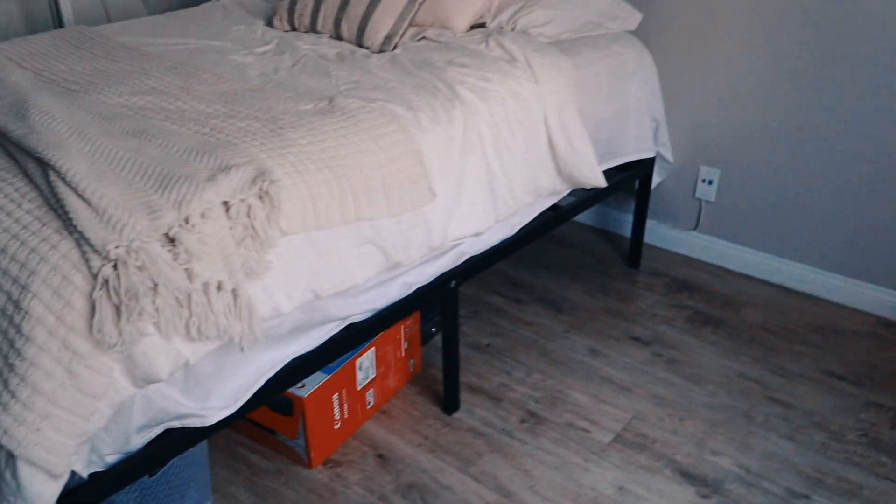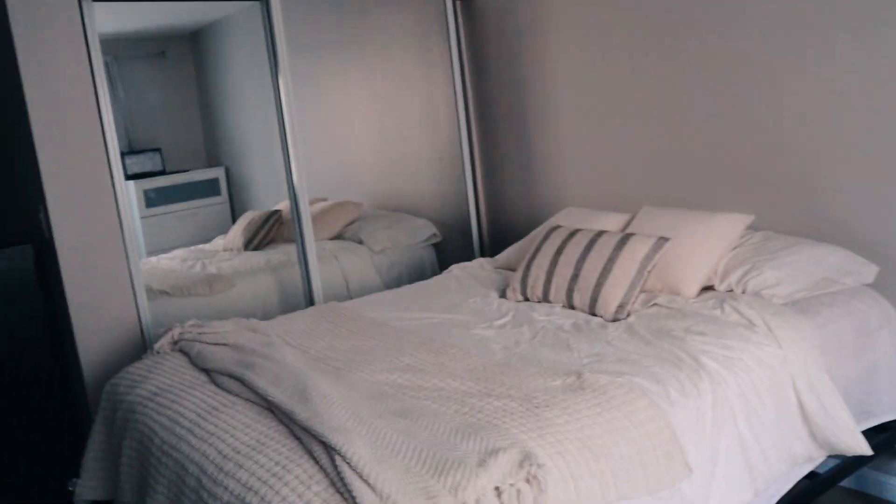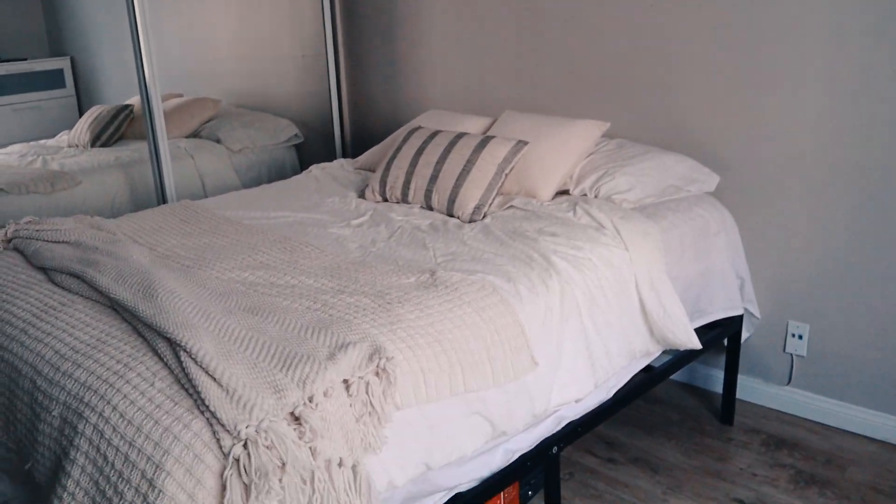The sun is starting to go away so I'm going to go ahead and put the bed skirt on to cover everything underneath. I'm sure it's going to make a huge difference.